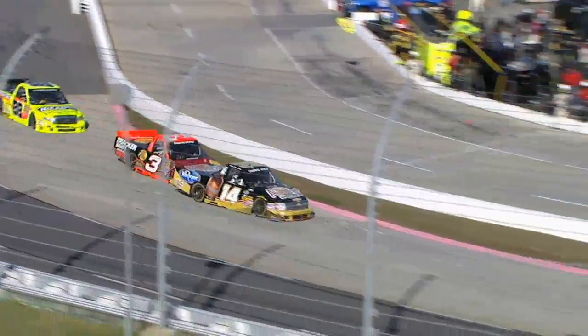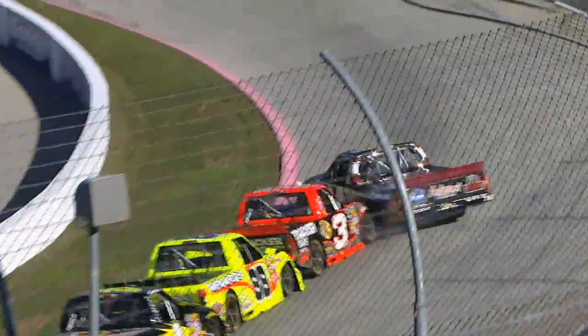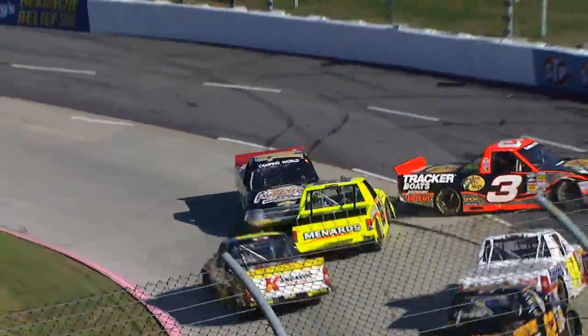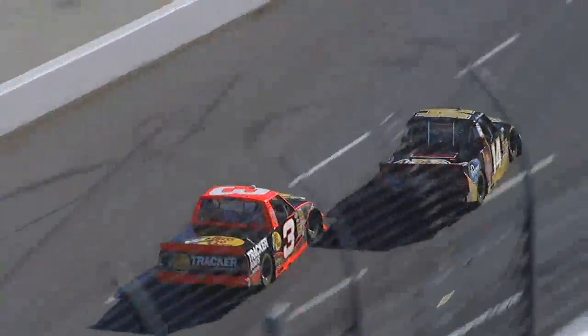And eventually down in turn one, Dillon to the bottom, gets a hold of Harvick, turns him around, got him off the bottom of the racetrack, then tried to go by on the inside. But Kevin couldn't maintain control of it.